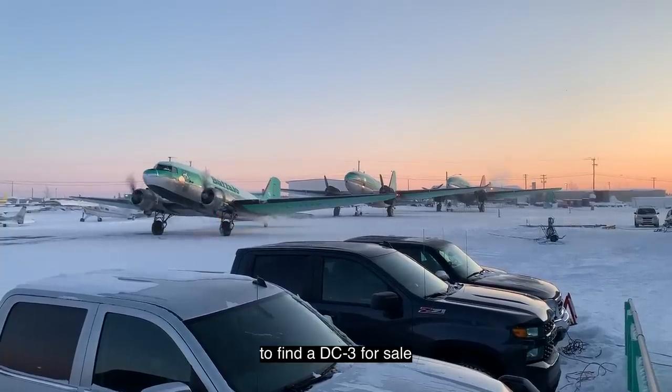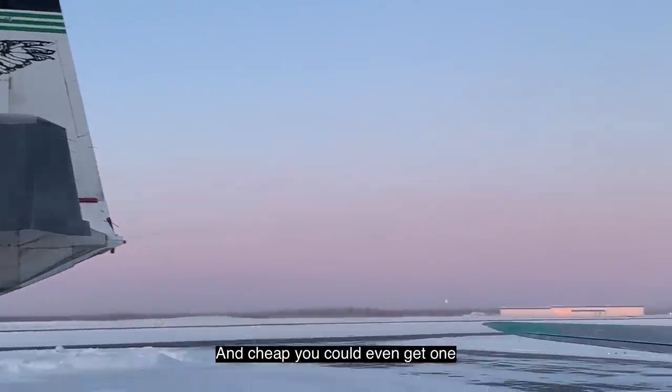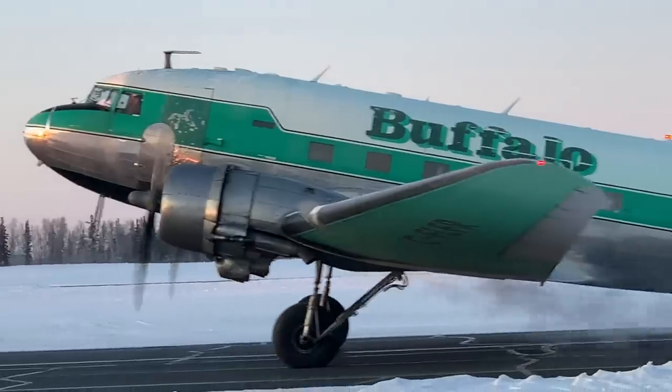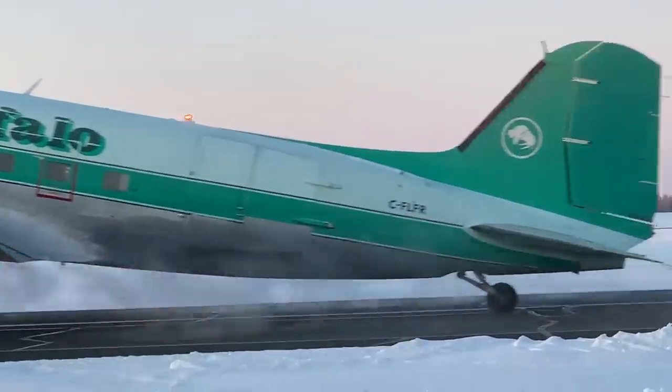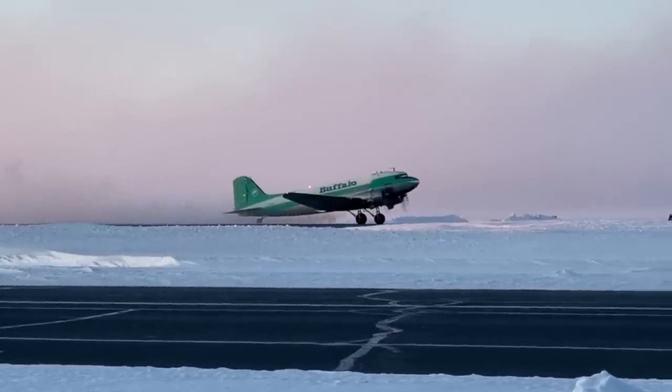It's getting very hard to actually find a DC-3 for sale. Why is that? At one time, they were everywhere and cheap — you could even get one for free. Now, DC-3s are as rare as gold. It's minus 32 degrees Celsius this morning. It is freezing, folks, but that Warbird is still working.